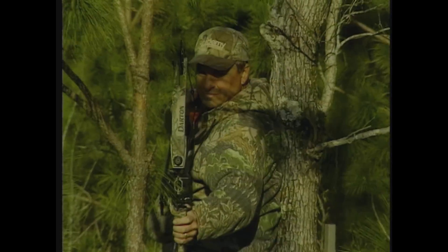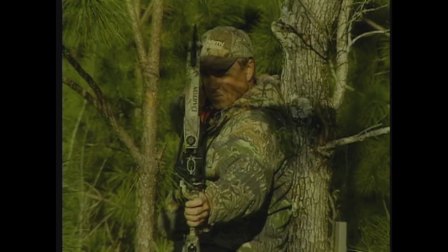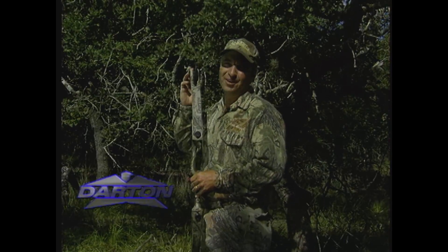So make your next bow purchase a Darton CPS bow. You'll see the difference and you'll feel the difference.